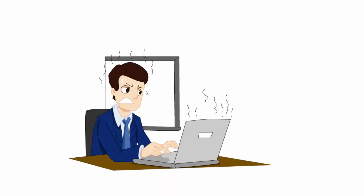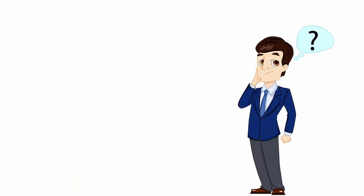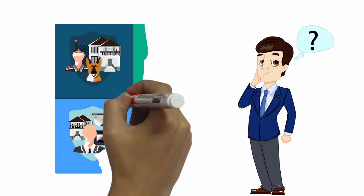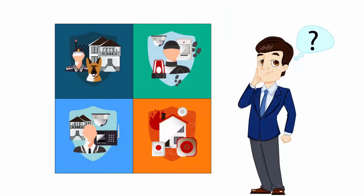Do you often worry about the security of your business or home and would like to have better control over it? Have you tried multiple security and automation solutions but are not satisfied because they are not reliable and give you too many false notifications?